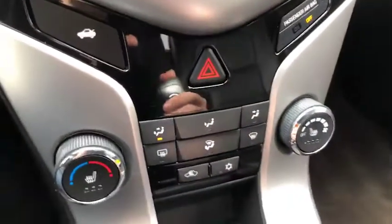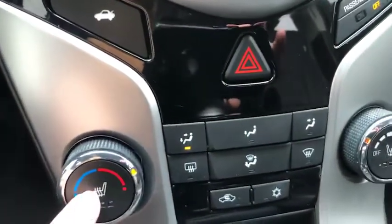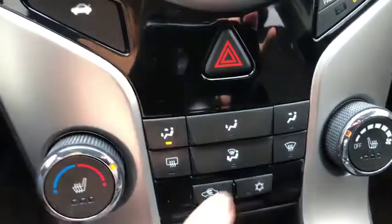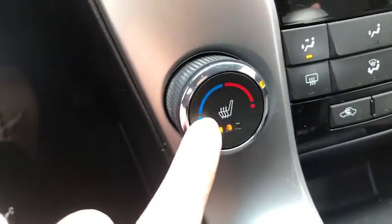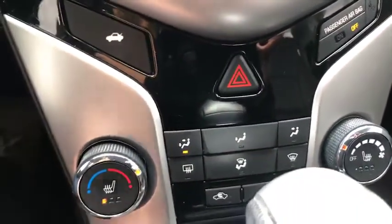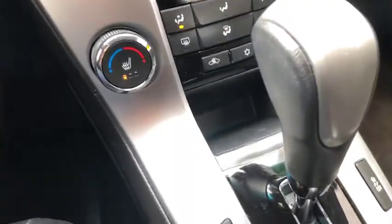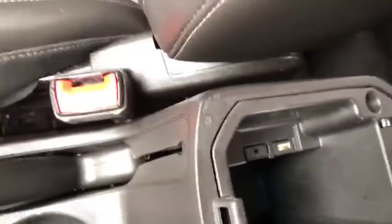A couple things I want to point out that are really nice on this Cruze: you have heated seats on both the driver and passenger side and there are three levels — high, medium, and low — on both sides. Very convenient. You also have this is an automatic. You've got cup holders and of course inside here you're going to find that aux and USB outlet and port.